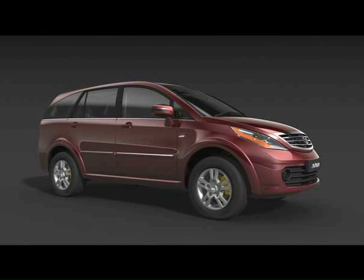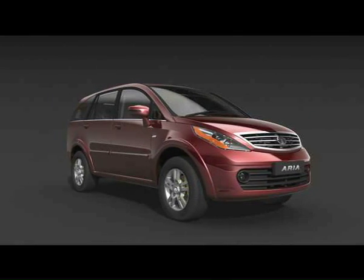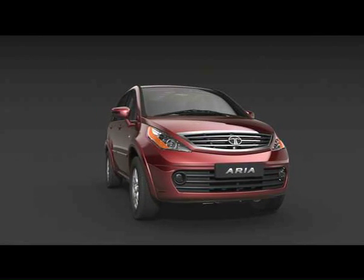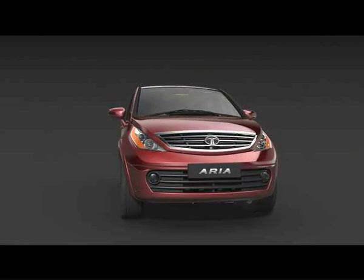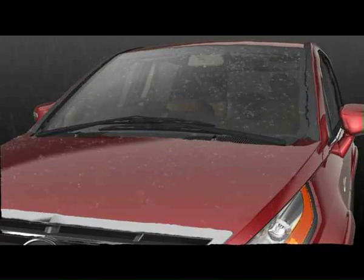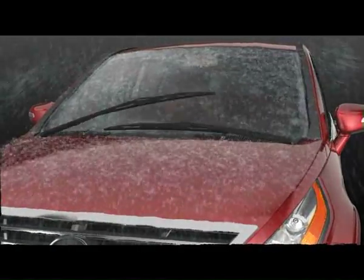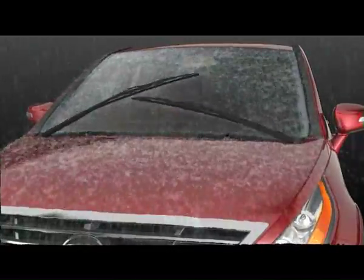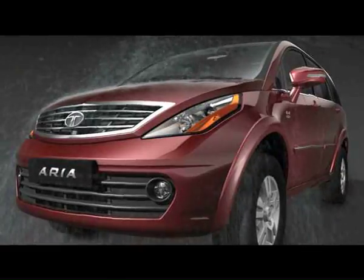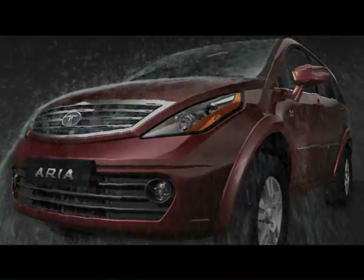The Aria goes to great lengths in minimizing driver effort and conserving energy, like the intelligent rain-sensing auto wipers and darkness-sensing auto headlights. During rains, the sensor on the dashboard automatically activates and operates the wipers in the suitable speed mode depending on the intensity of the rain. Similarly, they also automatically sense low light and activate the headlights.